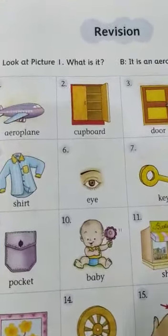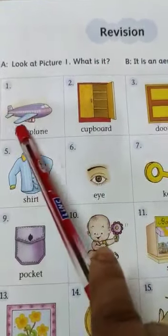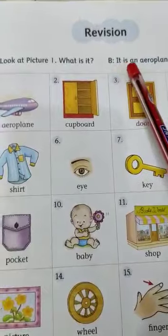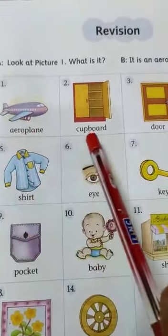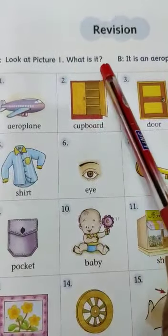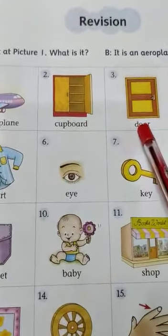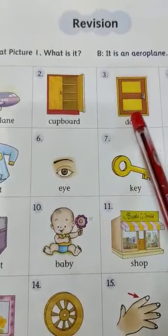Now let's see what we have to do. What is it? It is an aeroplane. In the same way, number 2 — what is it? It is a cupboard. Number 3 — what is it? It is a door.